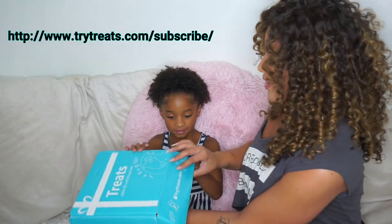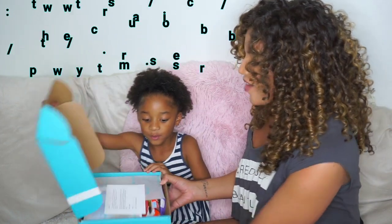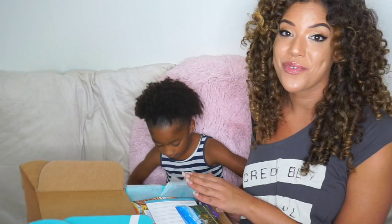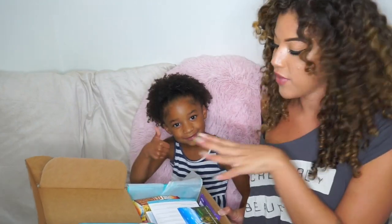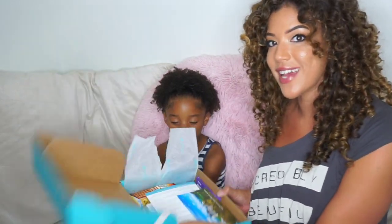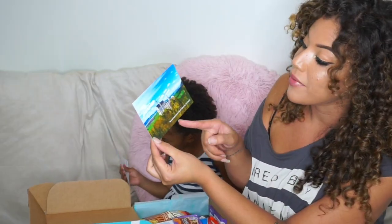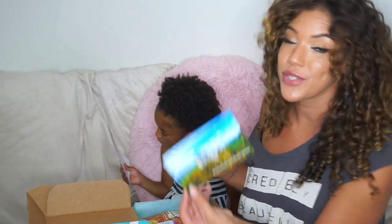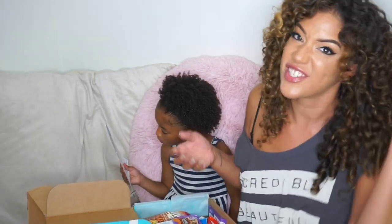We got the box open — it looks like we had it upside down. Before we get to tasting these snacks, I just want to let you guys know that if you click down in the description box below, I'm gonna have a link to their website and a discount code that you guys can use to get a little something off if you decide to try the Treats Box. This one is from — I'm not gonna try to pronounce that — a castle in Bavaria, Germany.